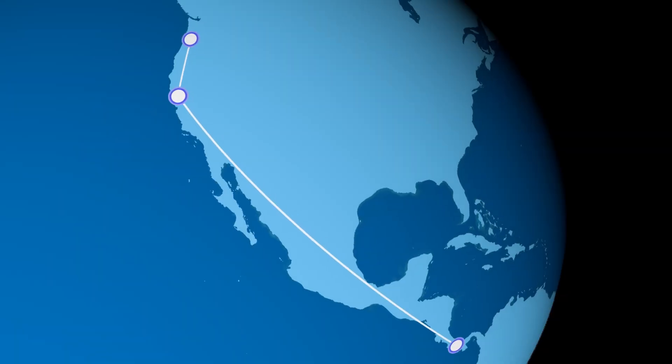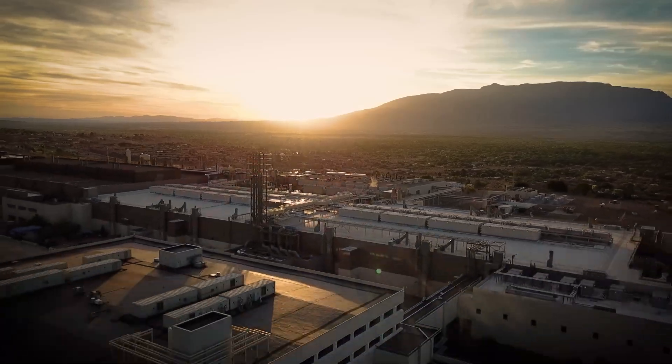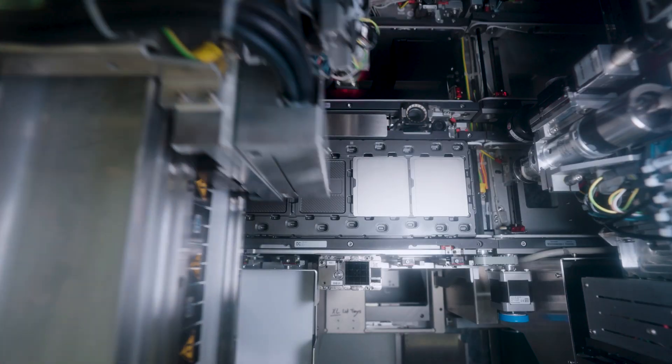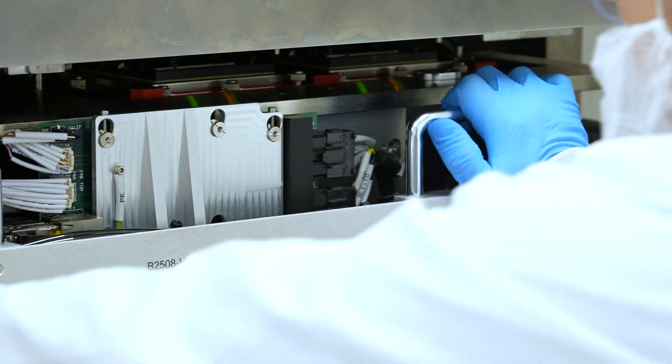Intel is currently expanding packaging facilities in Malaysia, New Mexico, and will soon build a brand new site in Poland. We're going to continue to lead the industry in the packaging area, and we'll win a lot of customers too. With Intel's deep focus on improving this technology, chip packaging no longer takes a backseat to chip manufacturing. If we get the right combination of the silicon technology and the packaging architecture, I think it can create magic, and I think that is where we are headed.